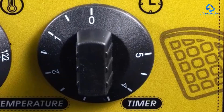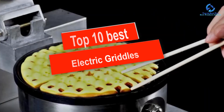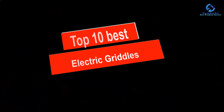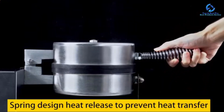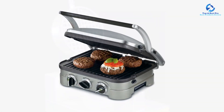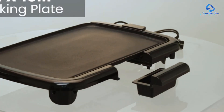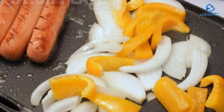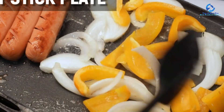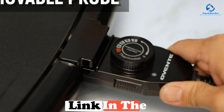In this video we're going to be checking out the top 10 best electric griddles available on the market for their true quality. This list is based on personal opinion and hours of research, and products are listed based on quality, durability, price, and more. There are options for every type of consumer, whether you're looking for an entry-level option or the best product money can buy. For more information and updated pricing, check the links in the description below.